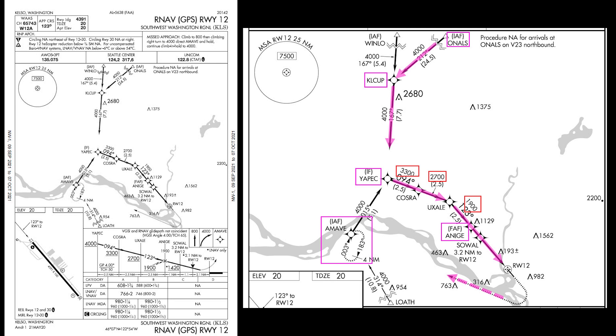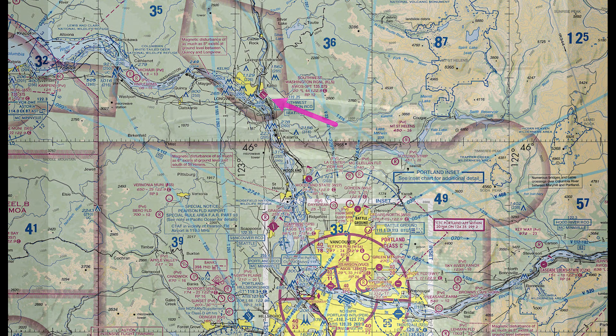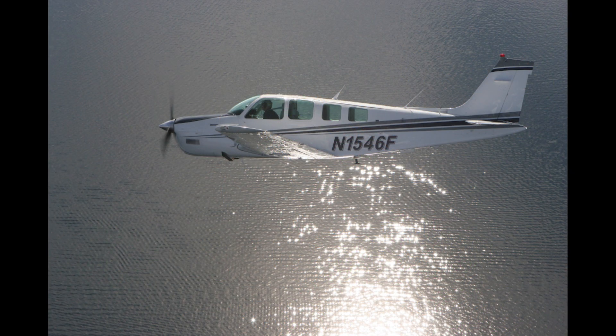VNAV is most useful in high-performance aircraft, but a few procedures in the current inventory — like the RNAV GPS Runway 1-2 approach at Kelso, Washington — show how this feature can reduce workload and ensure a smooth descent to the final approach fix, even when you're the pilot of a typical piston-powered airplane, like the Beechcraft A36 Bonanza that I fly.